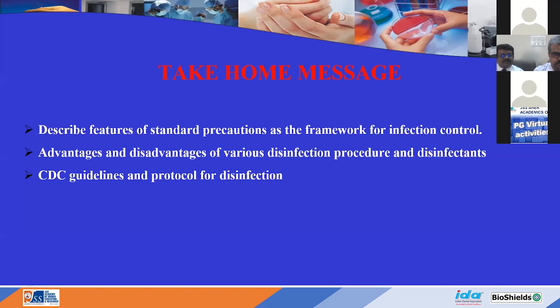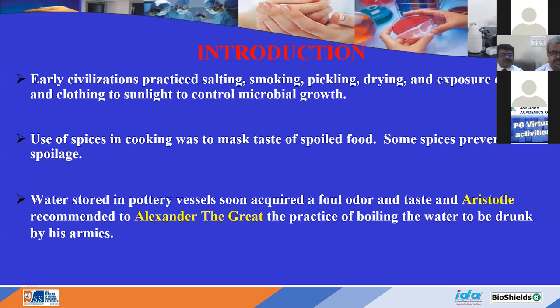Disinfection is not a new concept. In early civilization, people practiced salting, smoking, pickling, and drying as processes of disinfecting material. Alexander the Great, guided by Aristotle, boiled water so his soldiers would not suffer water-borne infections — that simple procedure enabled them to travel from Alexandria to India.